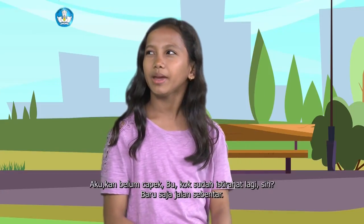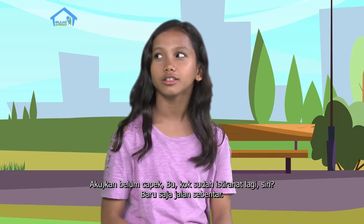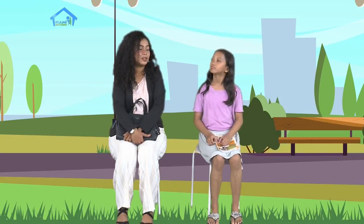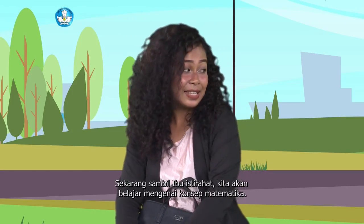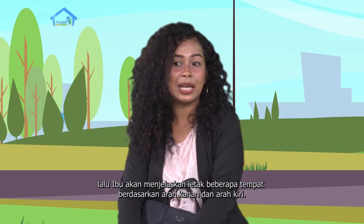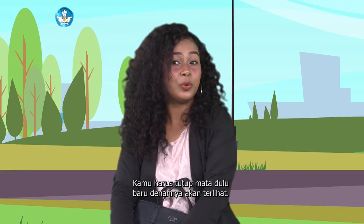Aku kan belum capek, Bu. Kok udah istirahat lagi sih? Baru aja jalan sebentar. Sekarang begini, Ibu yang capek. Guruku ini, teman-teman, lucu sekali ya. Sekarang sambil Ibu istirahat, kita akan belajar mengenai konsep matematika. Ibu akan menunjukkan sebuah denah, lalu Ibu akan menjelaskan letak beberapa tempat berdasarkan arah kanan dan arah kiri. Kamu perhatikan ya. Denanya mana, Bu? Kamu harus tutup mata dulu, baru denanya akan terlihat.